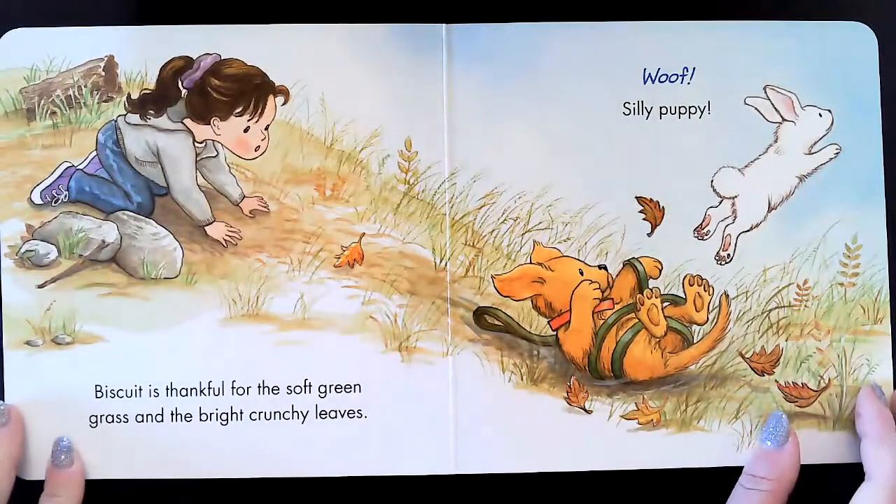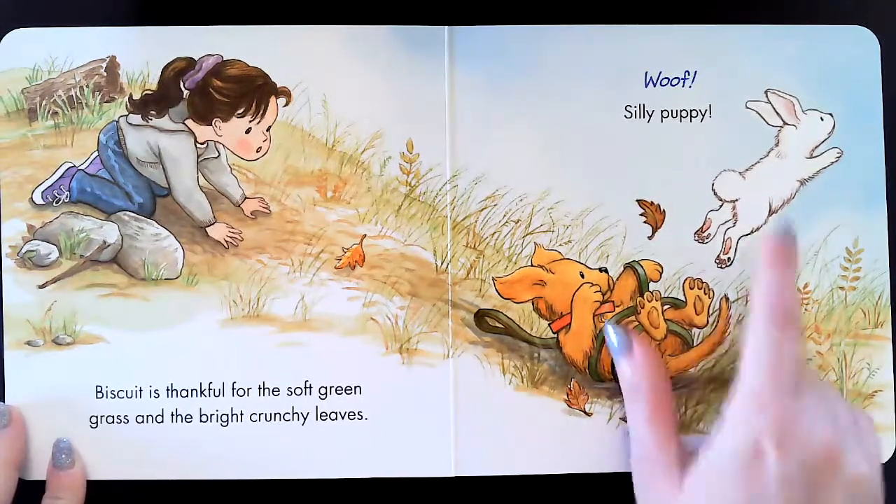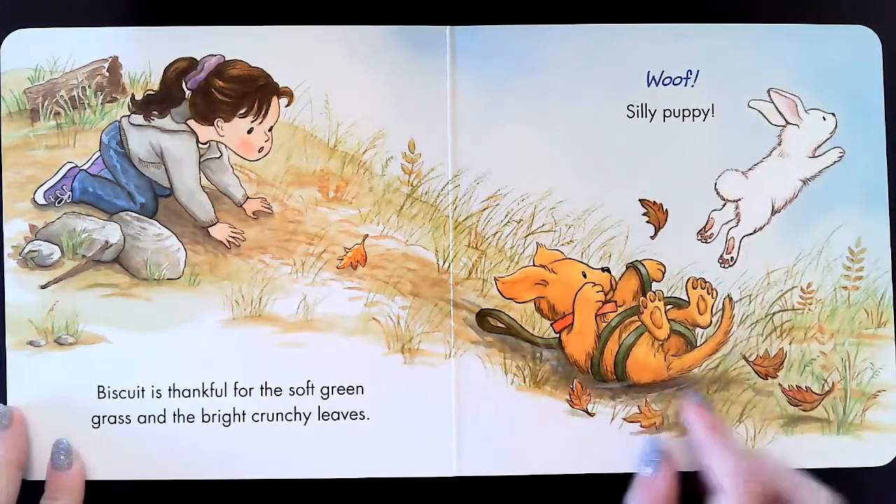Biscuit is thankful for the soft green grass and the bright, crunchy leaves. Oh my goodness, look. He ran after the bunny and he got tangled in his leash.